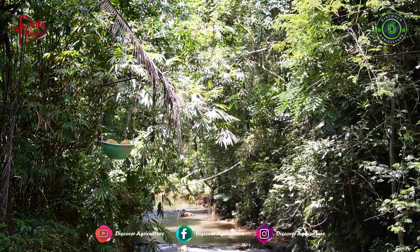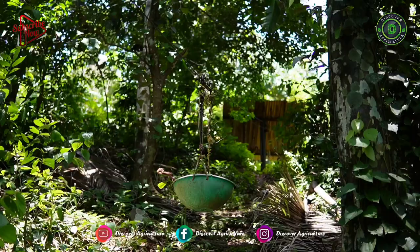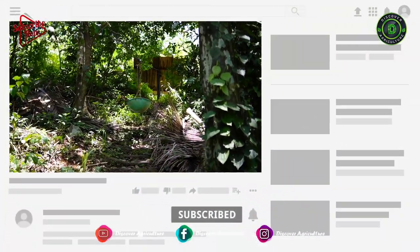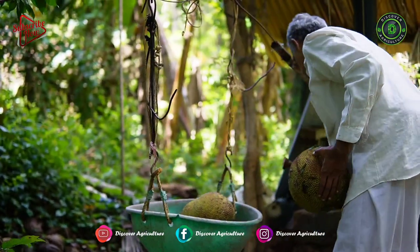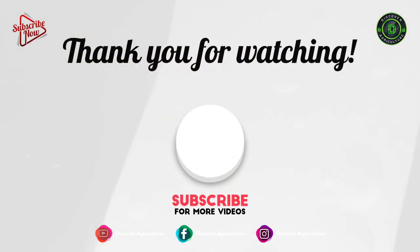Hope you liked this video. Share this video with all your friends and don't forget to subscribe to the Discover Agriculture channel. Thank you for watching, and have a nice day.